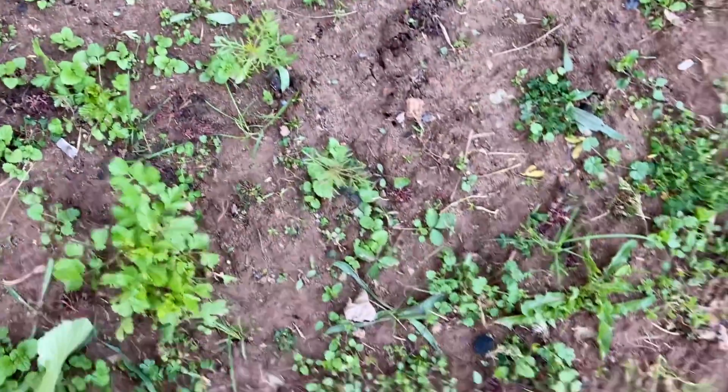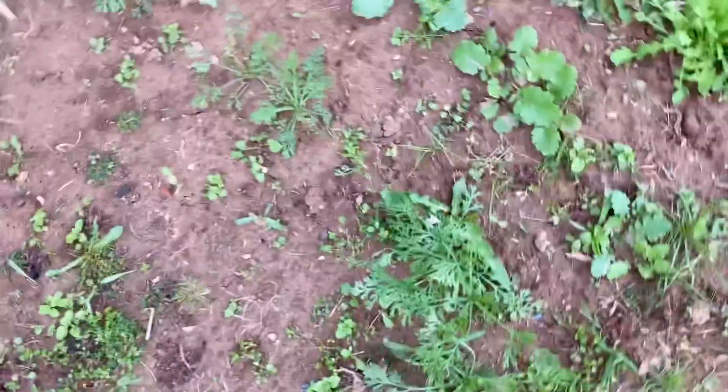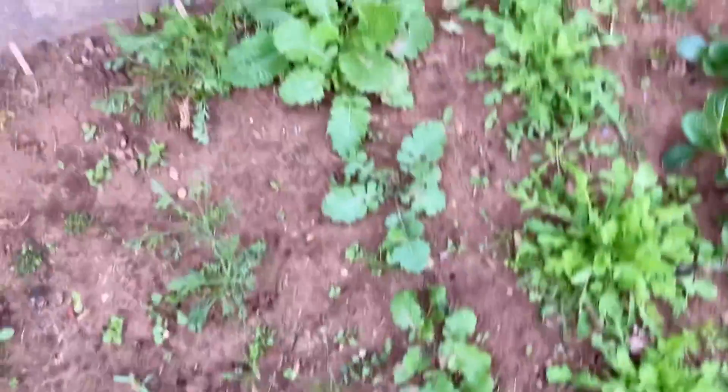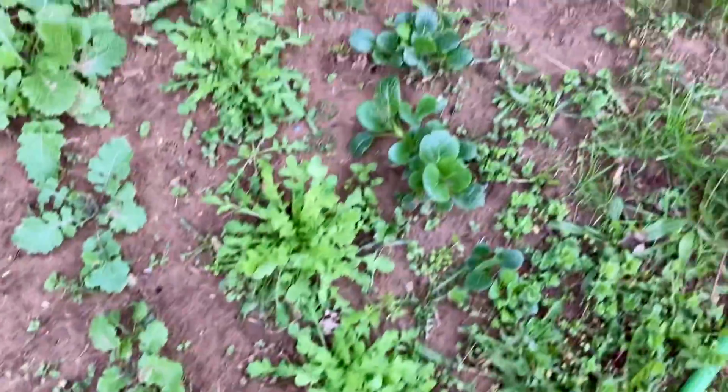Some cosmos. Then I have growing poppies — two different types of poppies. And then more turnips in the middle and pak choi.